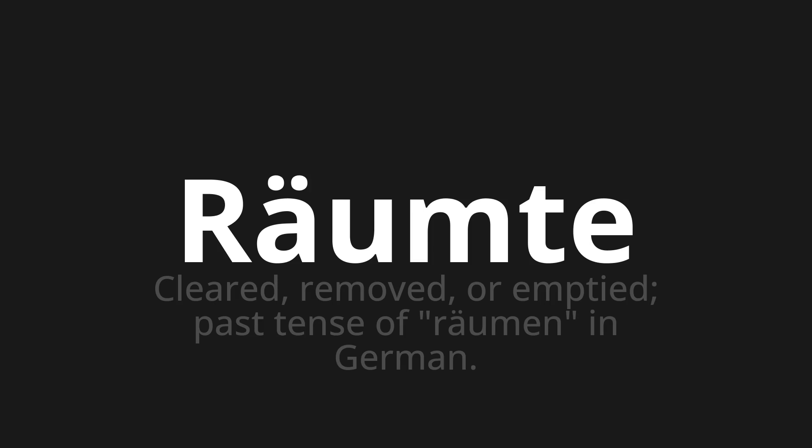Let's say it all together. Räumte. Räumte. Räumte. One more time. Räumte.